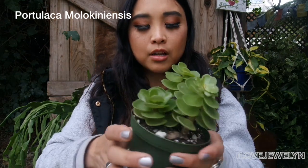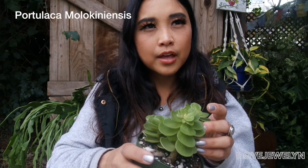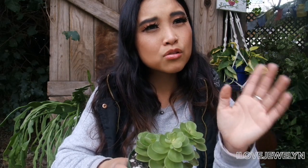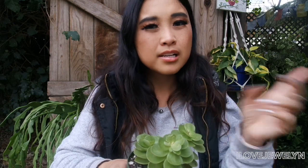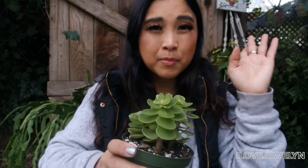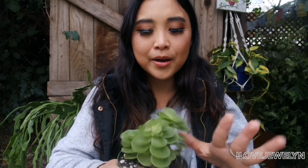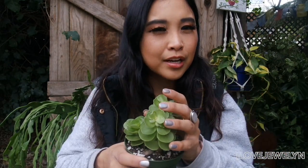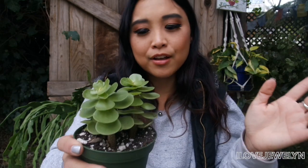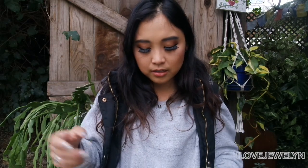This guy here is the Portulaca molokinesis. I already have one — I picked it up from a plant nursery on a come-with-me with Evelyn on the way to San Diego. This is the first time I've seen it at a flea market. I love this plant and I want more, so here I am buying more. Maybe I'll put them all together like the Gasterias.